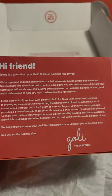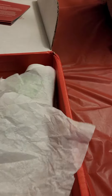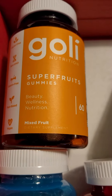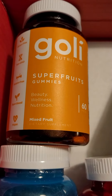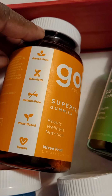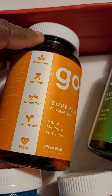They have a nice little note that they prepare for you. So this box right here is a variety box, and this is what you get. You get these super fruits, and that tells you a little bit about it — beauty, wellness, nutrition. Again, it's gluten-free, non-GMO, gelatin-free, plant-based, and vegan.